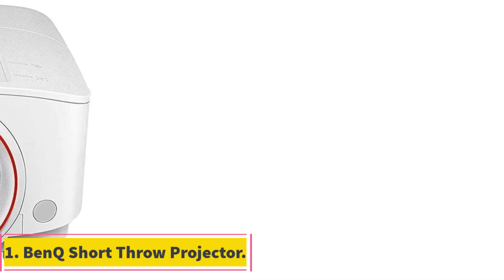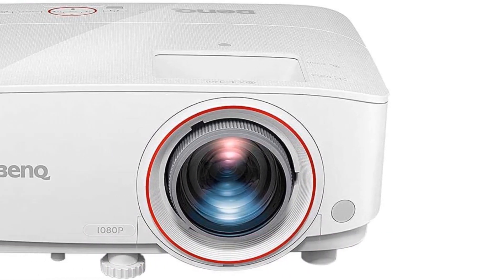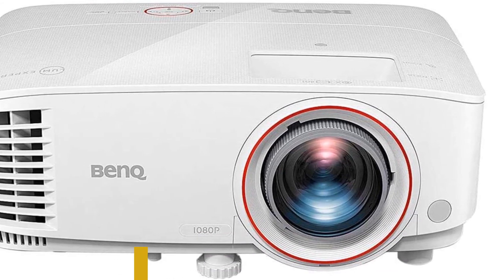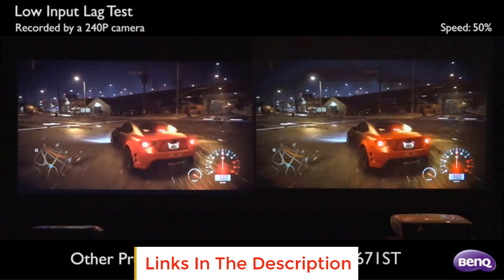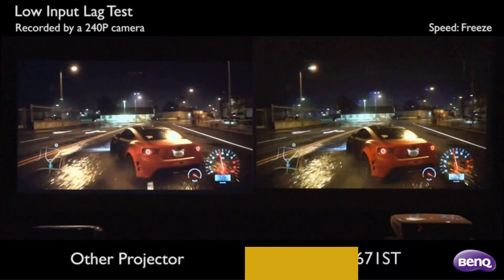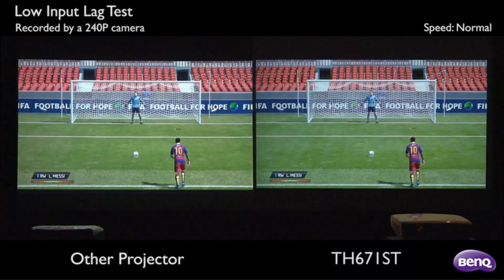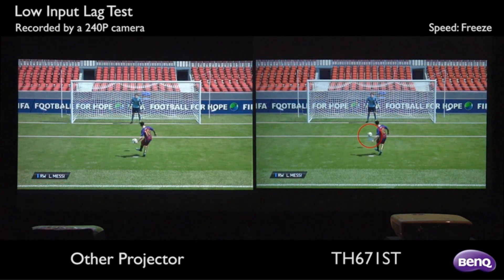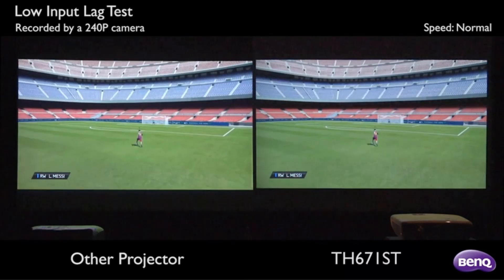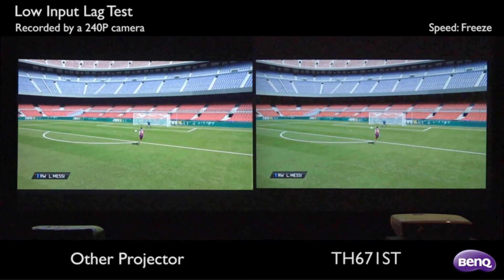Number 1: BenQ TH671ST. The BenQ TH671ST is a reliable short throw projector for gaming with intense, low input lag action. However, it's not just for gaming. The projector offers unparalleled picture quality for its price range with its HD 1080p resolution, which is on the higher end of the quality spectrum. It emits 3000 lumens, making it fairly functional in broad daylight. Its 709 color accuracy and high contrast ratio make it the ultimate choice for an immersive cinematic experience from the comfort of your home.